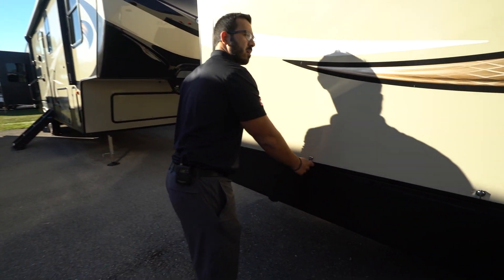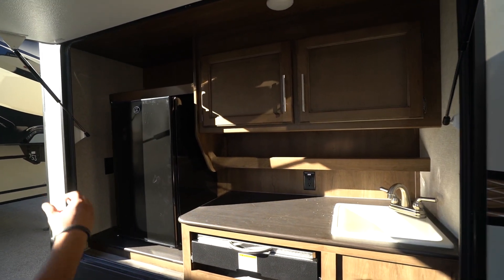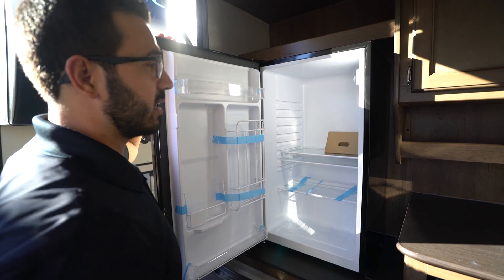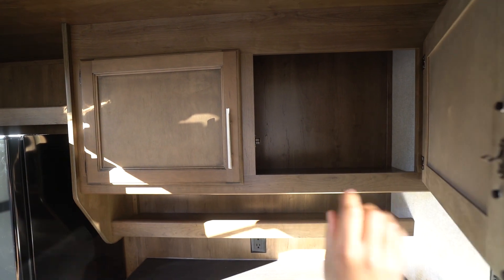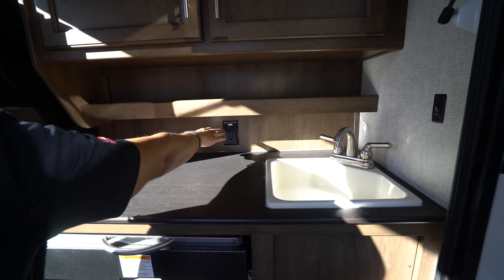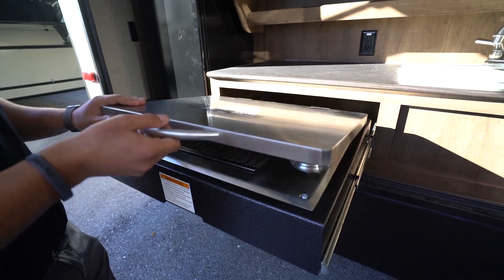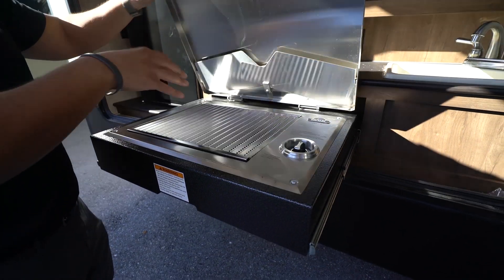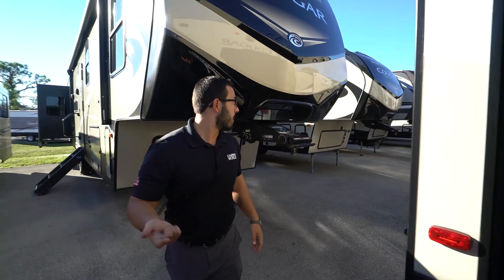One of my favorite parts about having a bunk model is you often get an outside kitchen, and they did a great job here. The outdoor refrigerator is bigger so you have plenty of space for condiments, beverages, and everything else. There's a little shelf up top, plenty of storage for solo cups or bottles, a shelf down below, an LED light, an electrical outlet, prep space, and a sink off to the side. My favorite part is the Capital Grill — versus just a two-burner cooktop, you can use it as a cooktop or as a grill, and when I'm outside I'm generally grilling, so that's an awesome addition.